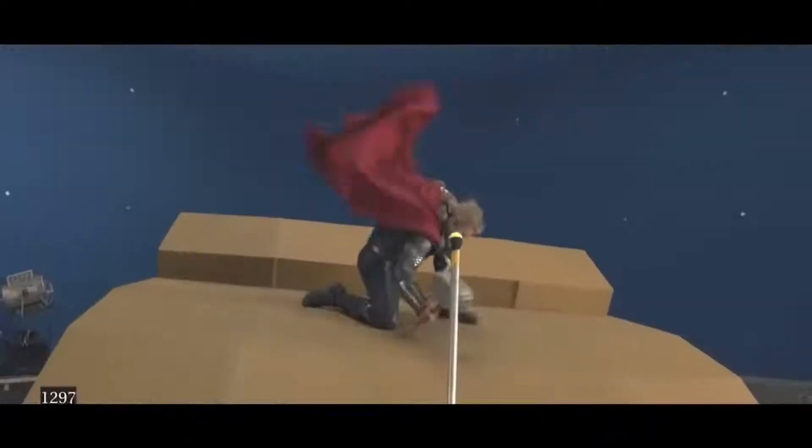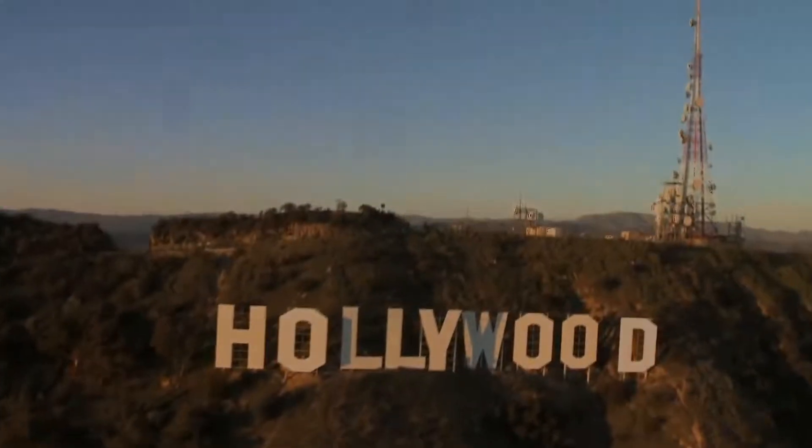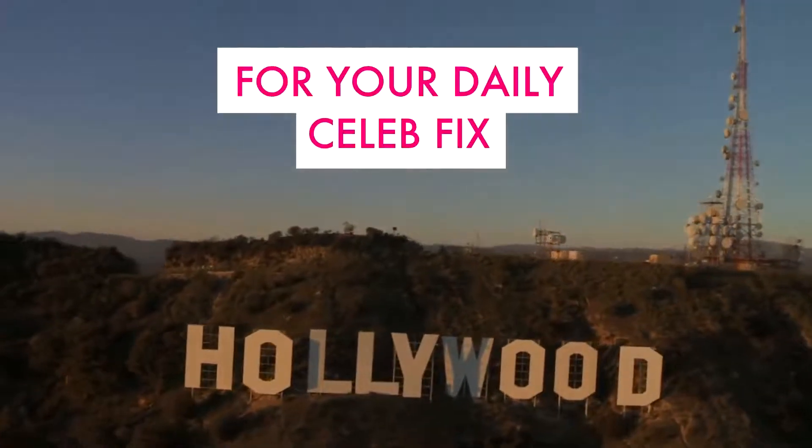What did you think of these scenes? Did they look completely different? Let us know in the comments below. For your daily celeb-fixes, subscribe.